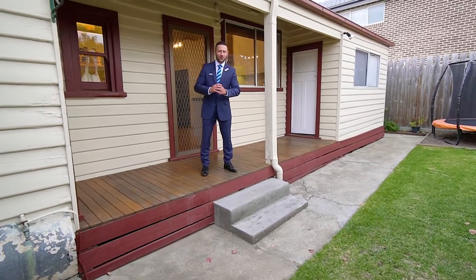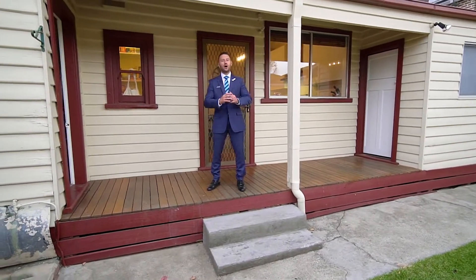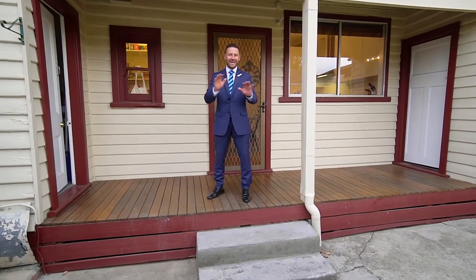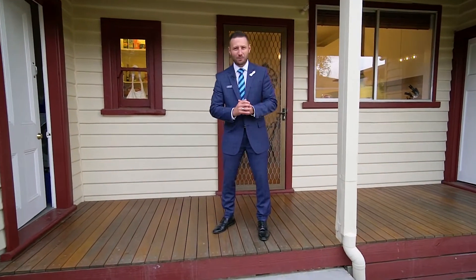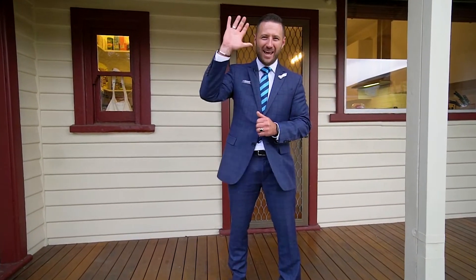I hope you're impressed with the tour of this wonderful Californian bungalow. If you have any questions or inquiries, feel free to call or email at any time. I hope to see you out at the property and help you secure this wonderful opportunity. Bye for now.